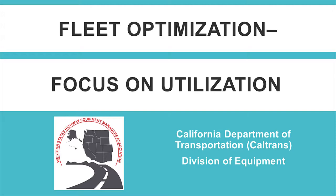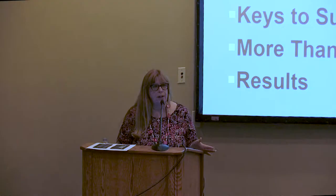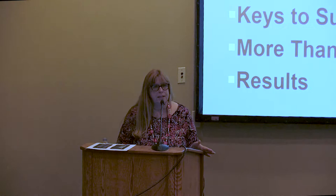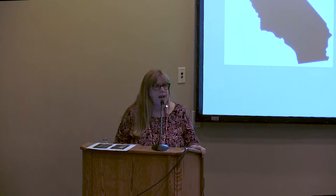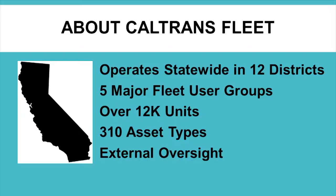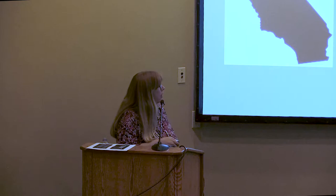Our focus is on utilization. I'll talk a little bit about the Caltrans fleet and why we needed to make a change, what our goals of the program were, and what I think are our keys to success. Optimization is more than just usage. We operate in 12 different districts across the state, with many different user groups. We have over 12,000 mobile fleet units, a diverse fleet with about 310 different types of asset types. This external oversight is really important to why we're doing what we're doing.